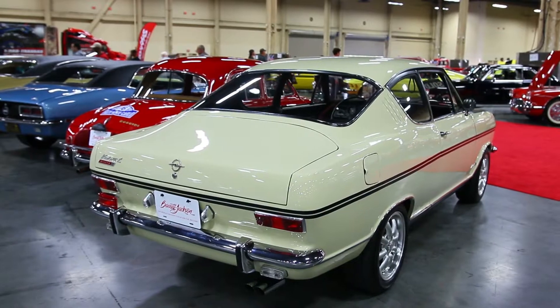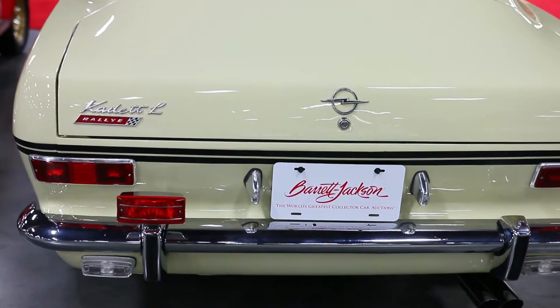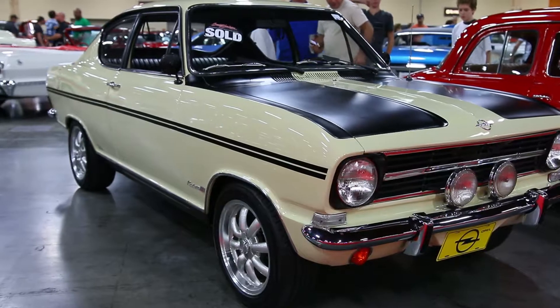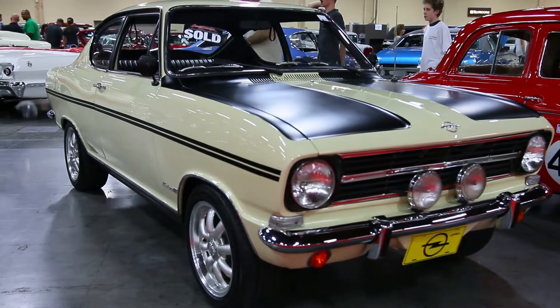This car came out of San Diego three years ago, went to an Opel guru in Illinois named Gordon Klug, and he restored this car top to bottom — did a complete rotisserie on it. And then once he gets them done, he drives them for about 200 or 300 miles, and then he sells them off and does another one. He does it for the passion of restoring the cars.